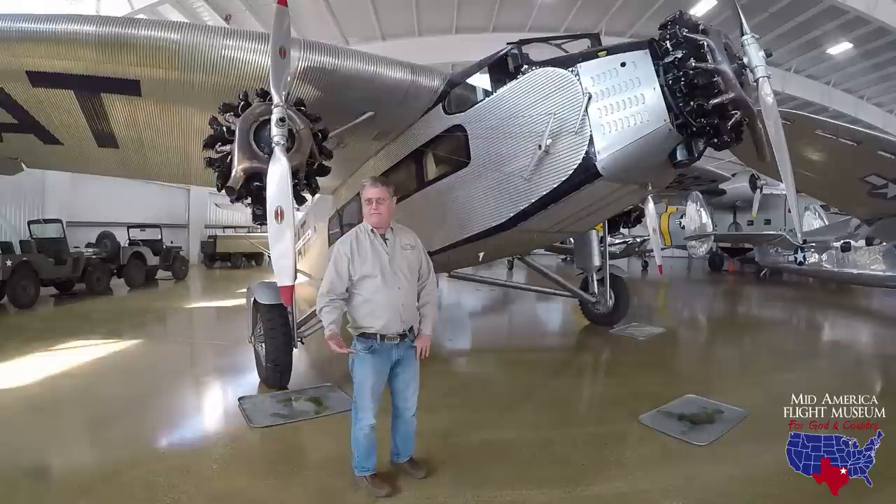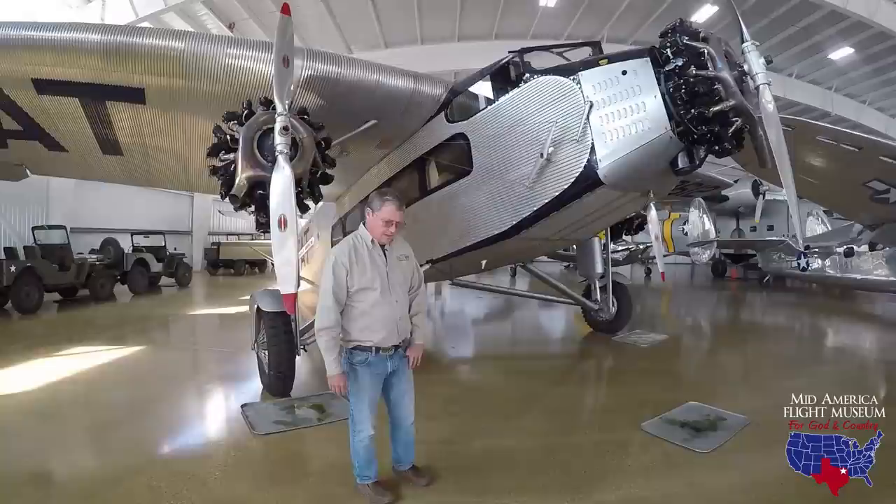This particular aircraft was built in 1929. It's serial number 55 out of 199 total that were built.